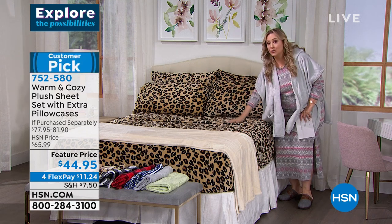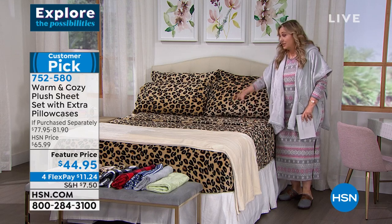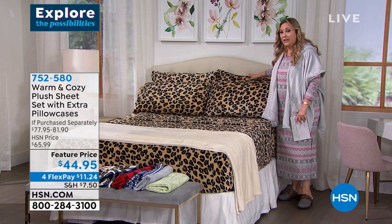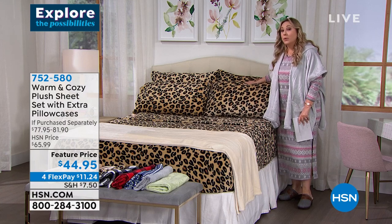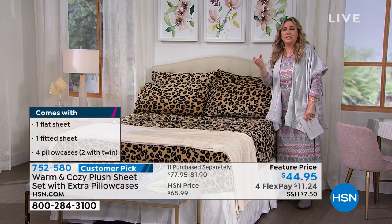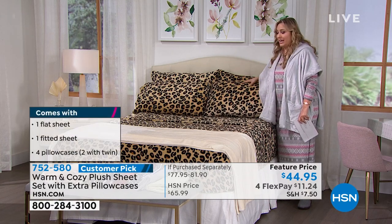This is a customer pick with 169 reviews. You get a fitted sheet, top sheet, and two pillowcases with the full, queen, king, and California king. If you get the twin size, which I believe we have some left, you get two pillowcases — because usually with a twin set you only get one. So you're getting extra pillowcases included.